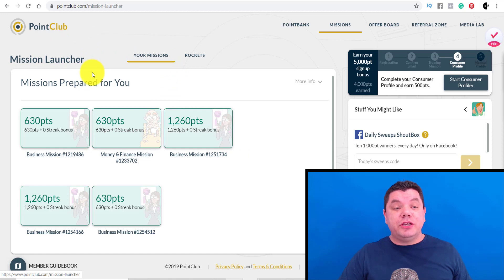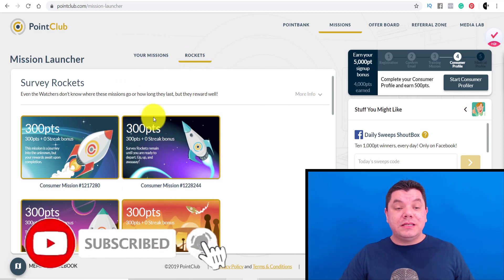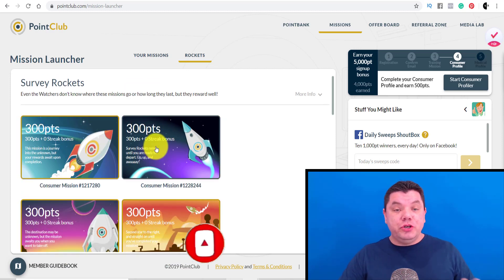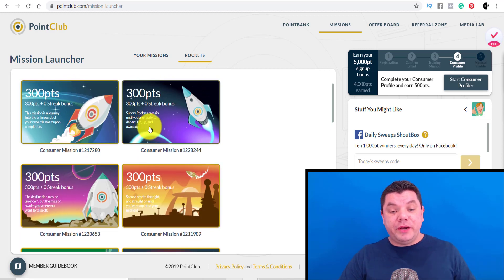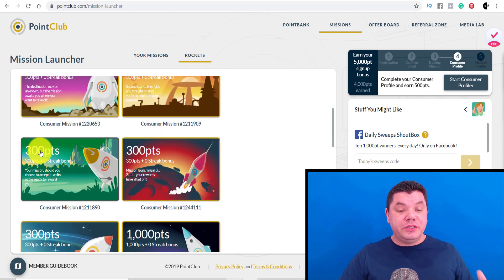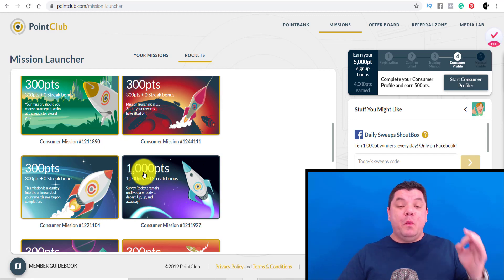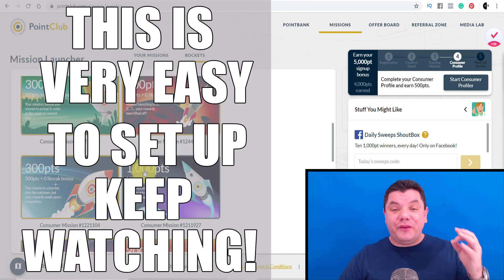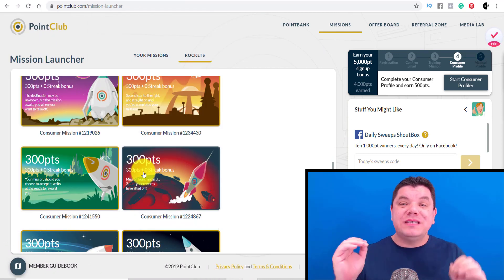The first thing you can do is start these missions. Then you can come over to the tab that says Rockets and once you click onto that, have a look at how many different missions you have. You've got 300 points, 300 points, 300 points, 300 points, 1,000 points. You will get paid into your PayPal account once you complete all these different points and missions. But it doesn't stop here — there's more to come.